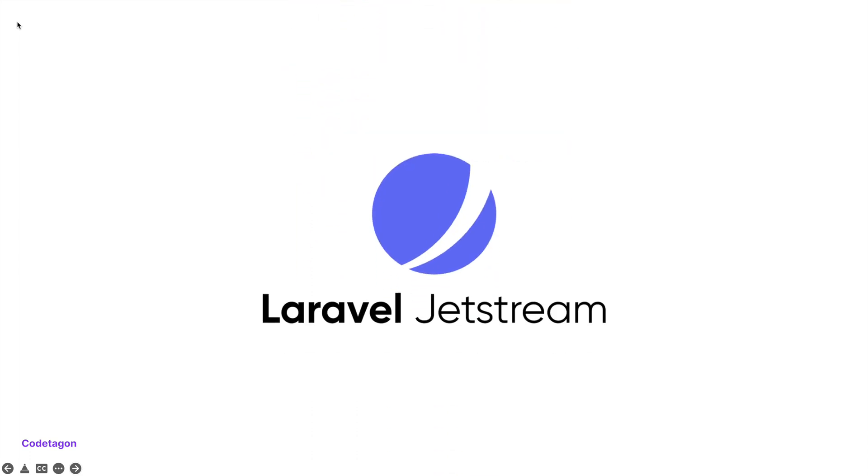The latest version of Laravel comes with Jetstream, allowing you to use JavaScript frameworks like ReactJS, VueJS, etc. It comes with cool boilerplate, giving you a tangible starting point for your application.